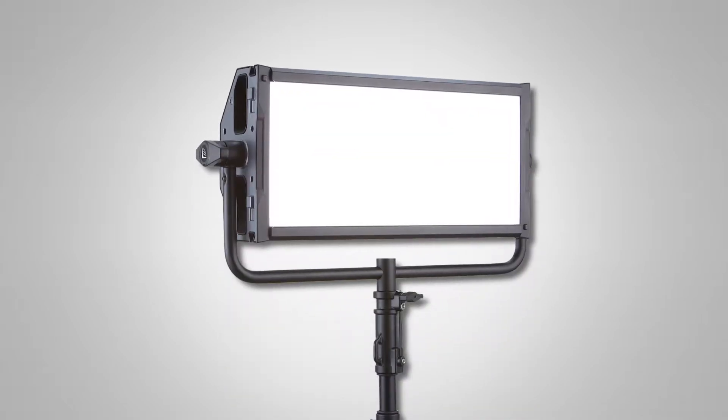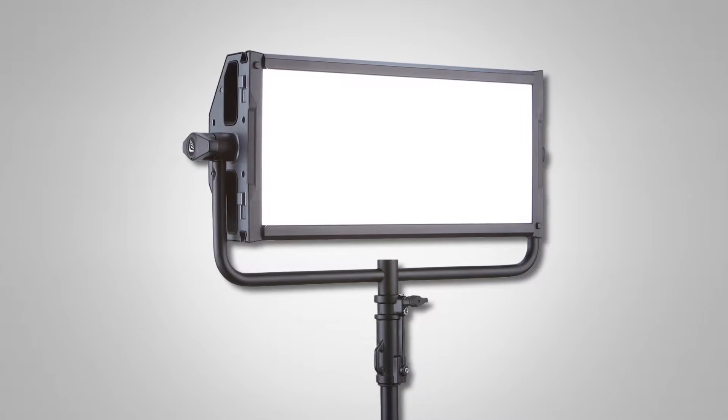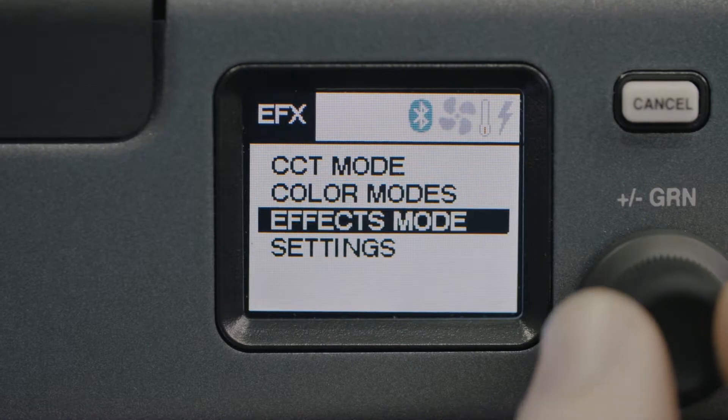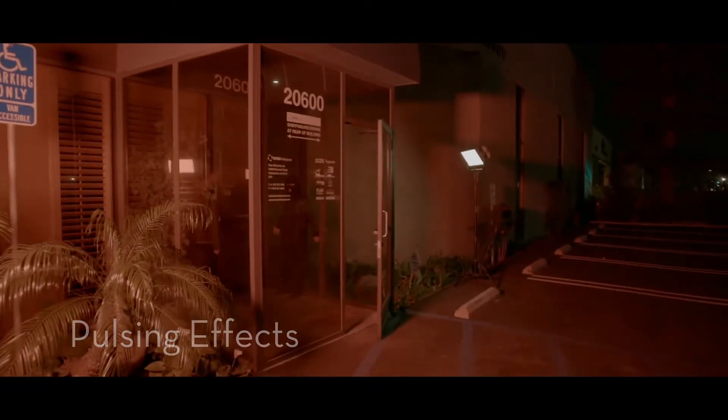How's everyone doing? My name is Alan with Light Panels and we are here at NAB 2018. What's new for us here in the booth is the Light Panels Gemini. We've just released the latest firmware, available on our website as a free download, which unlocks a whole new set of creative modes to create beautiful, stylized images.